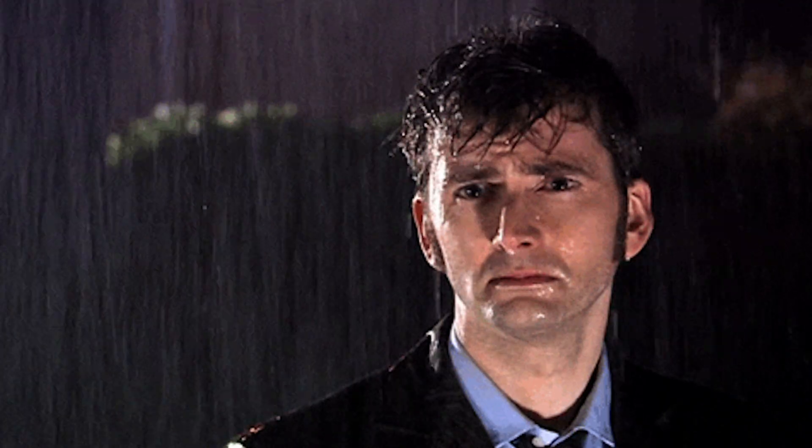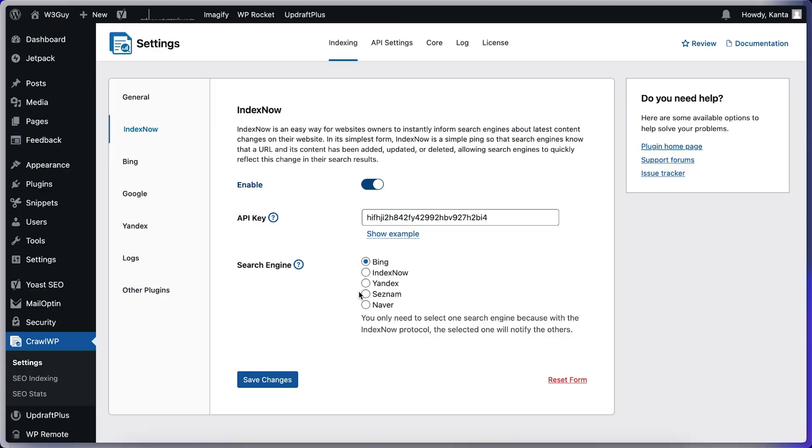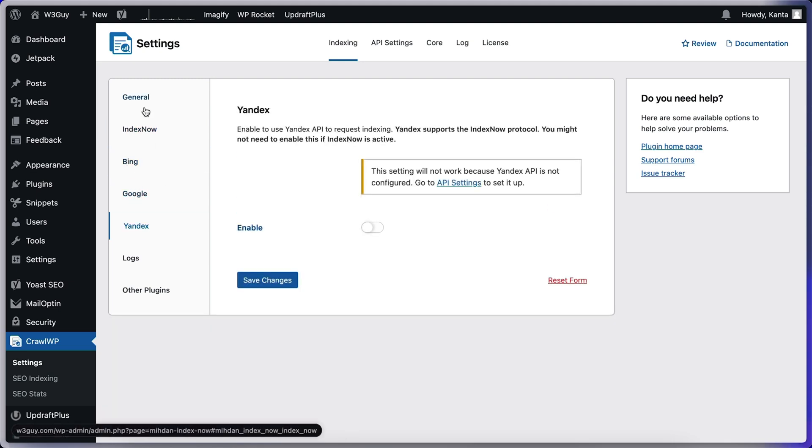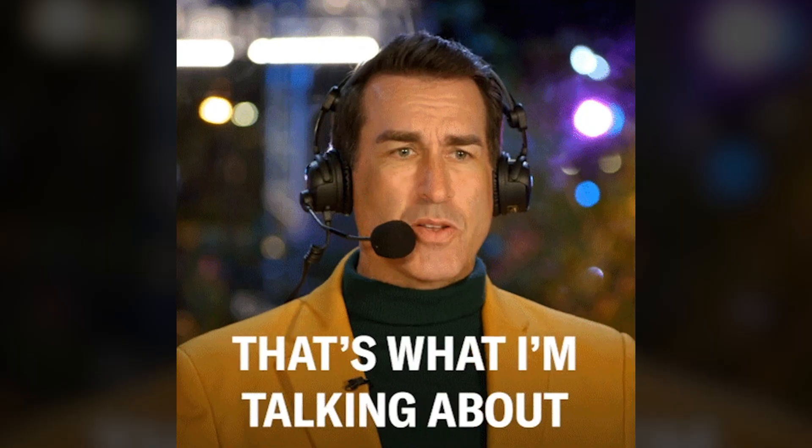Waiting weeks for Google to find your content? CrawlWP can increase visibility so your website shows up in search results faster. Every time you publish or update a post, CrawlWP automatically alerts Google, Bing, and Yandex so they can index your content ASAP. That means faster search engine visibility, better chances of ranking higher on Google, and less manual work. CrawlWP does it all for you.